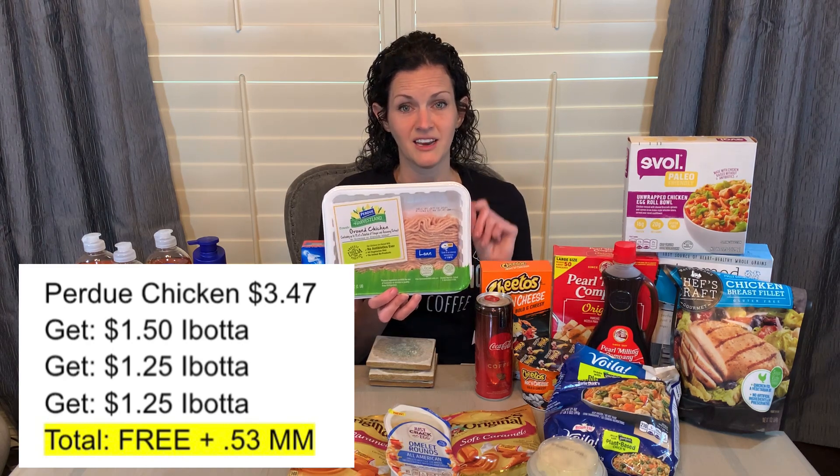This one was super fun — the Perdue Ground Chicken. It's $3.47, but when I submitted my receipt, it attached to three different rebates. I got back $1.50, $1.25, and $1.25, making this free and a $0.53 moneymaker. If you are looking for some cheap meat, that is a great deal.